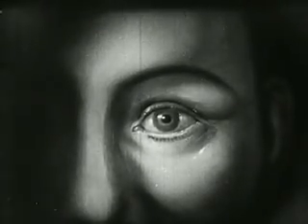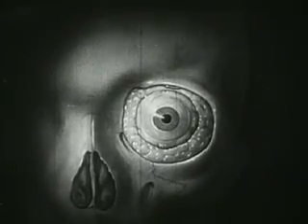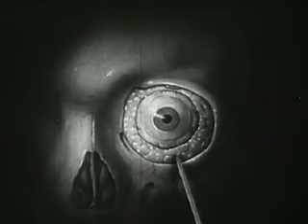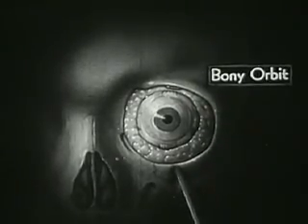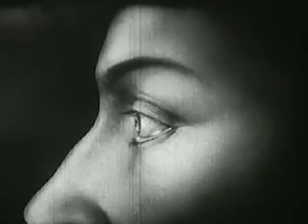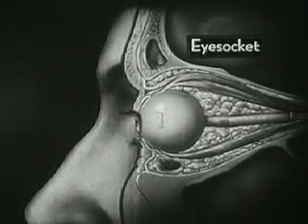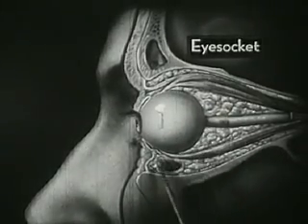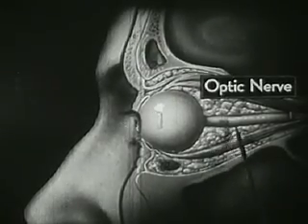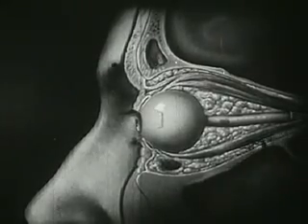Nature has also provided ample protection for this very delicate organ. Here, with the outer coverings removed, we see the eyeball completely surrounded by a layer of soft fatty tissue and placed within the bony orbit where it lies protected against sudden jolts. Seen from the side, the protected position of the eyeball within its funnel-shaped eye socket is shown still more clearly. Once again we see the fatty cushion which protects it on all sides. Note this white stock which is the optic nerve, and also these muscles which move the eyeball.